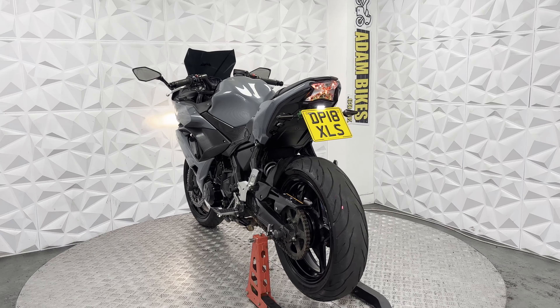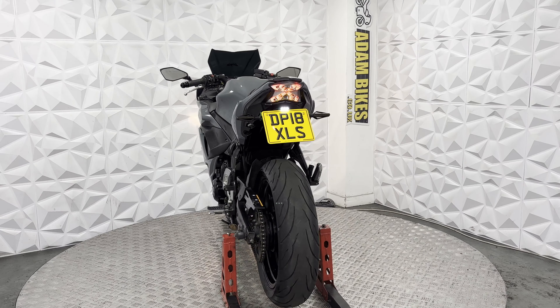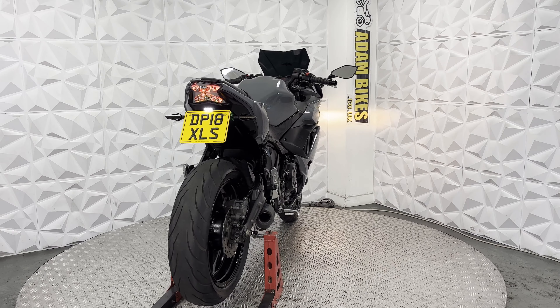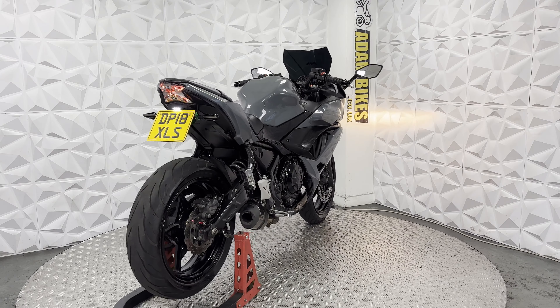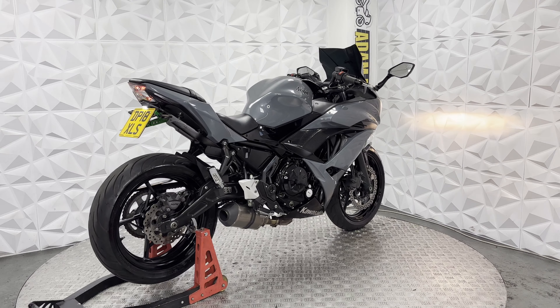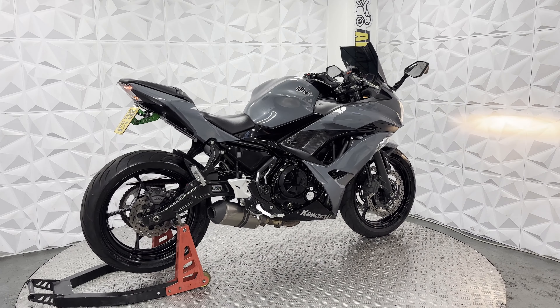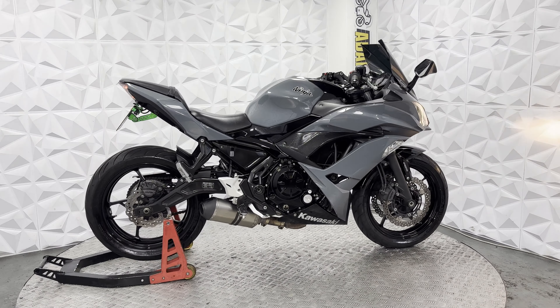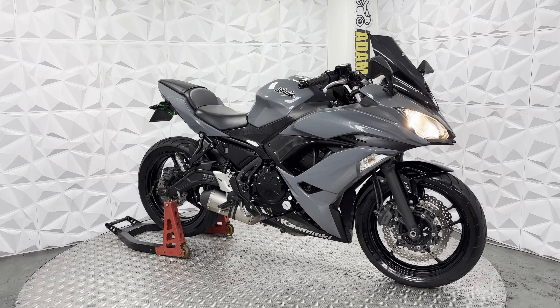Starting off, the chain sprocket is an excellent addition. Rear tyre still has plenty of tread. Nice aftermarket tail tidy with LED indicators on the rear, and a nice LED tail light. Weighty disc and the pads are in good condition. Rear alloy is nice and clean. It does have a nice aftermarket exhaust system — very clean and tidy, and it does sound really nice.